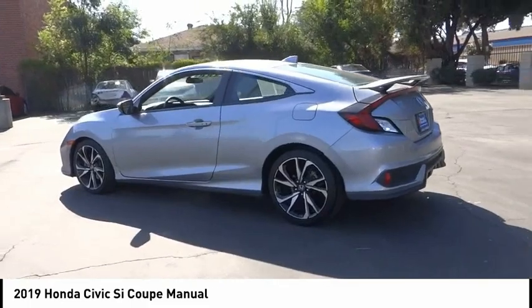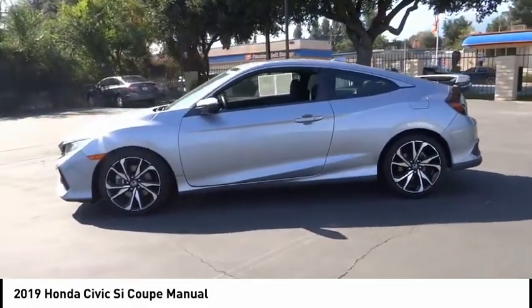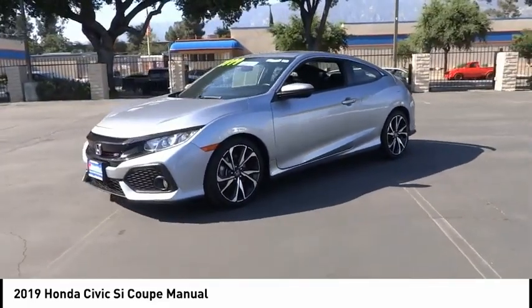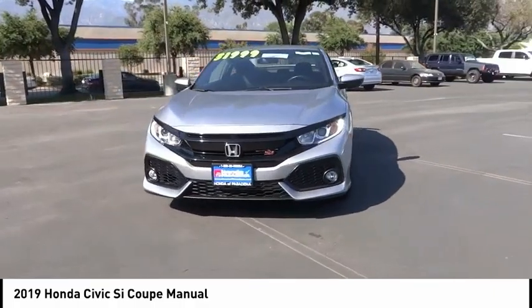Traction control, remote keyless entry, fog lights, speed control, power moonroof, four-wheel disc brakes, rear window defroster. If you like it online, you'll love it in your driveway — take it for a spin today.